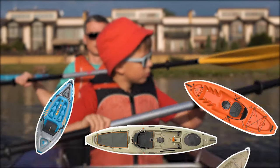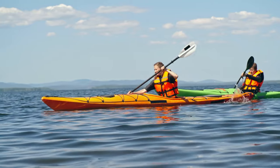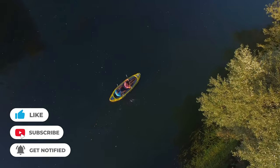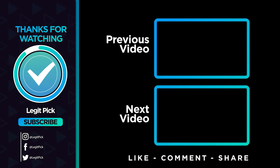Let us know in the comments below which sit-on-top kayak you're going to choose. And that's all for this video. If you liked this video and it helped you in any way, please give the video a like. And if you don't want to miss out on future videos, subscribe to the channel. Hope to see you in the next video — till next time, see you guys later!